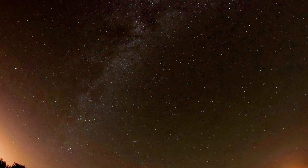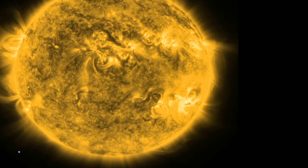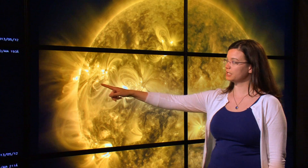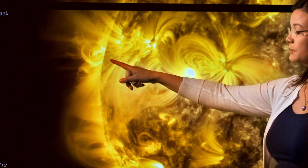Light travels to us across galaxies and within our solar system. We're seeing the sun in the extreme ultraviolet. What you'll see here is a solar flare.